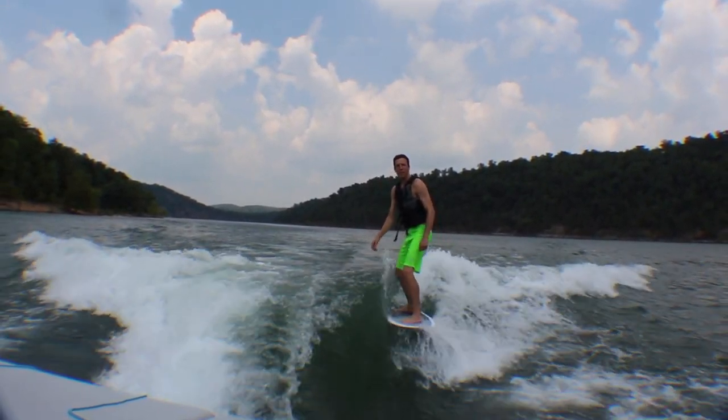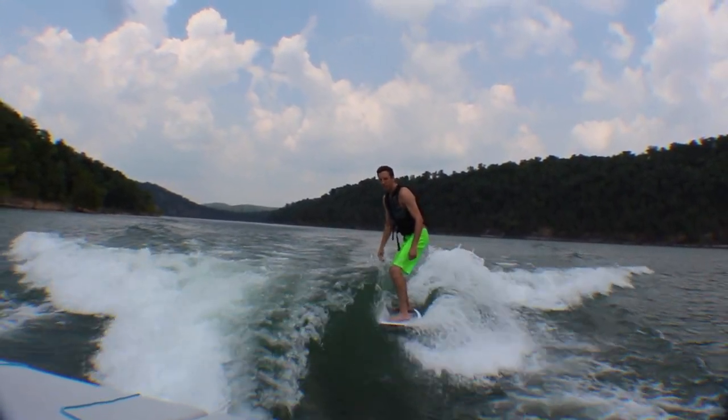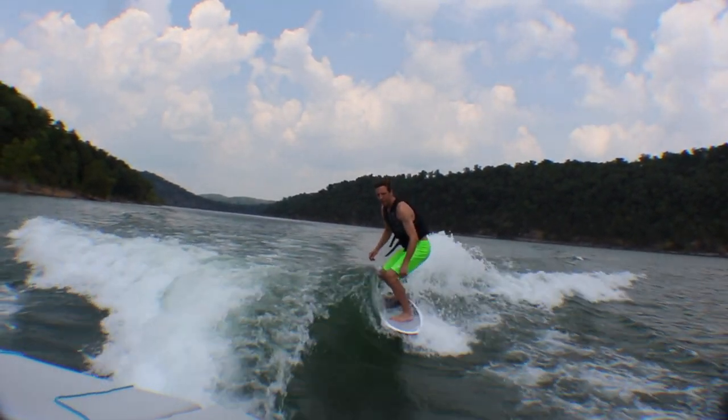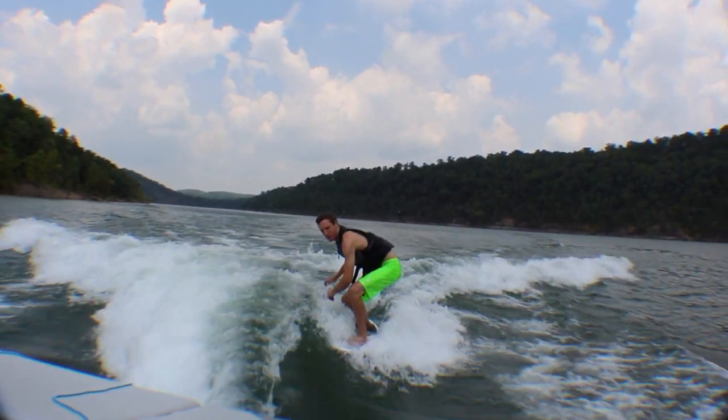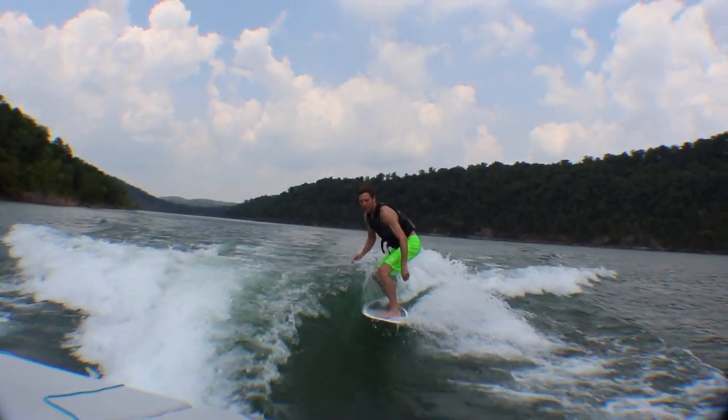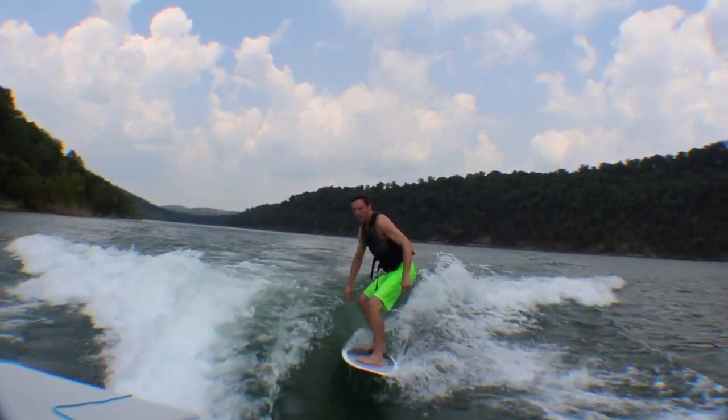The wave itself has plenty of push. It's clean, it's crisp, and it's somewhat mellow. If you want to get a steeper wave, you need to add a little weight to the side you are surfing, or play a little bit with the center trim tab.